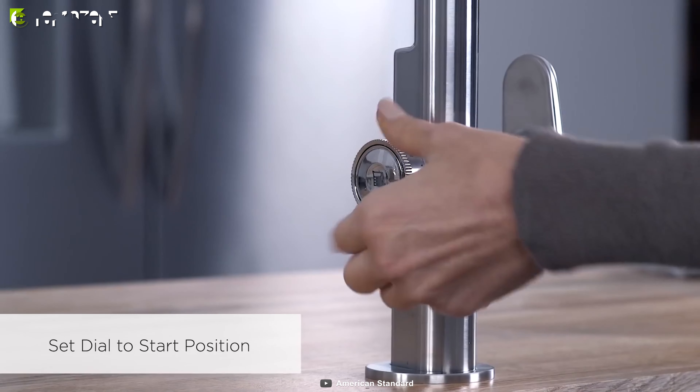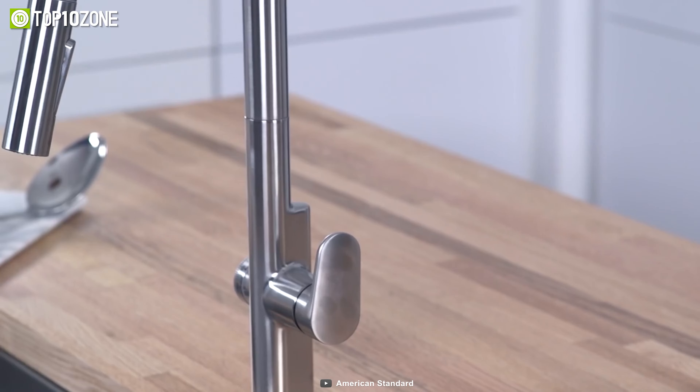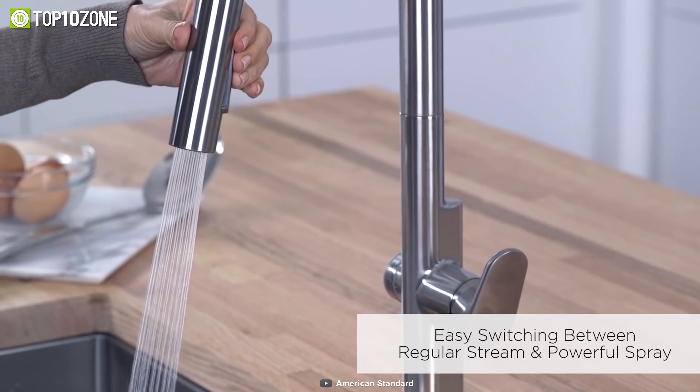A blue LED light will illuminate the dial and measuring mark when in use. Other than touch functionality, using the dial, you can also use it as a manual faucet.